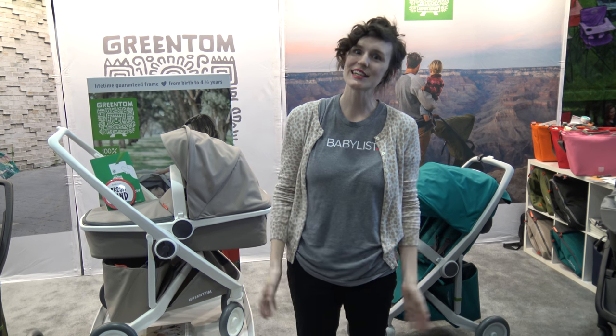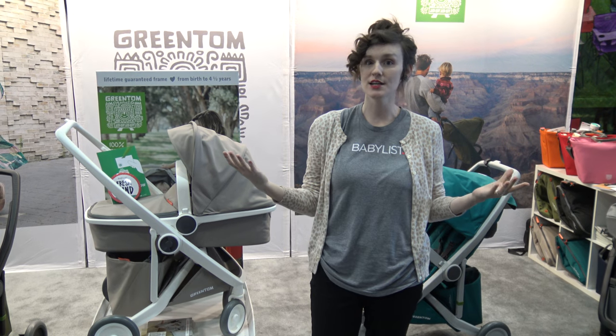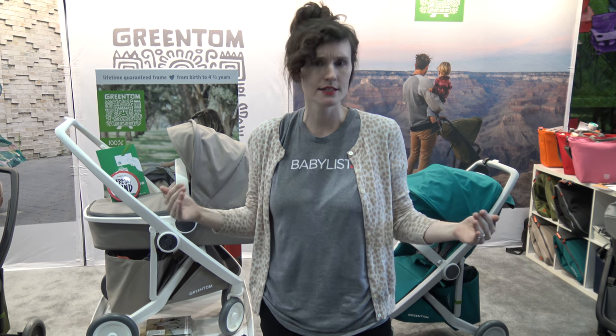Hi guys, I'm Lisa from BabyList here at JPMA at the Green Tom booth right now. If you haven't heard about Green Tom before, it's Green Tom for green tomorrow — greentom.com.